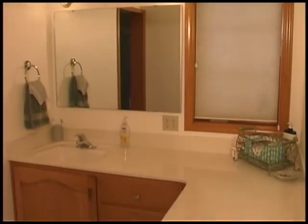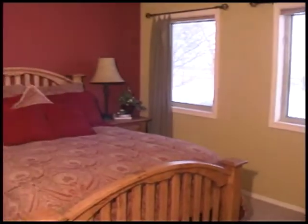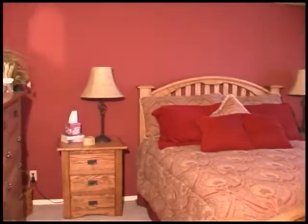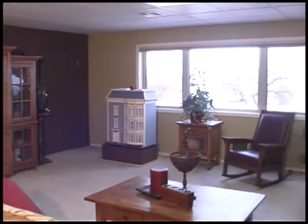Retire to this cozy main level master with private deck and endless views. The bath features a unique 90-degree vanity for two and jetted tub. There are four total bedrooms and three and a half baths.